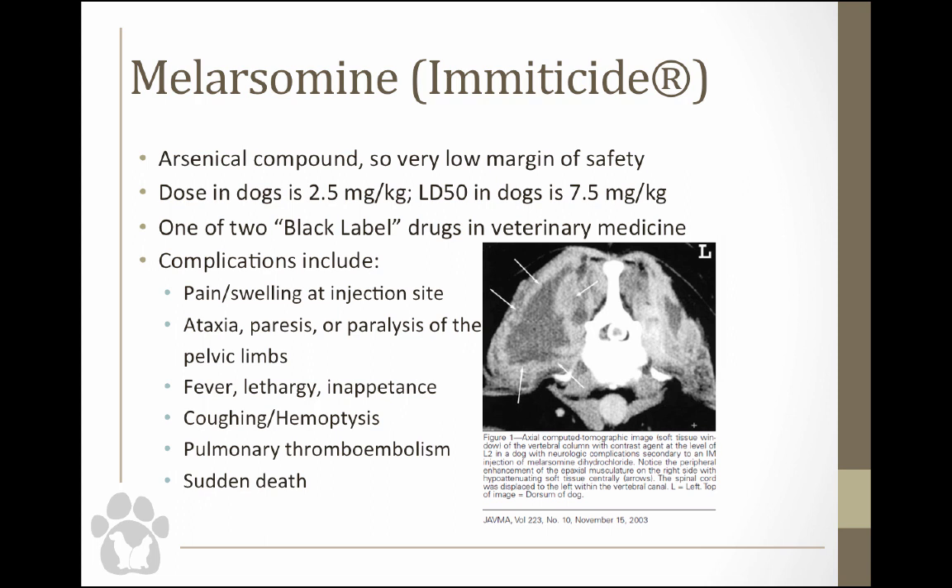Post-treatment complications can include coughing as worms die and pieces break off, pulmonary thromboembolism, or sudden death — which can happen even in dogs just sitting in a crate. We sometimes send dogs home with NSAIDs to keep them comfortable. Make sure fosters understand the importance of restricting exercise — even with exercise restriction you may still have something bad happen. I nearly had a dog treated three days prior that was already running and chasing a stick posted on Facebook by the rescue.